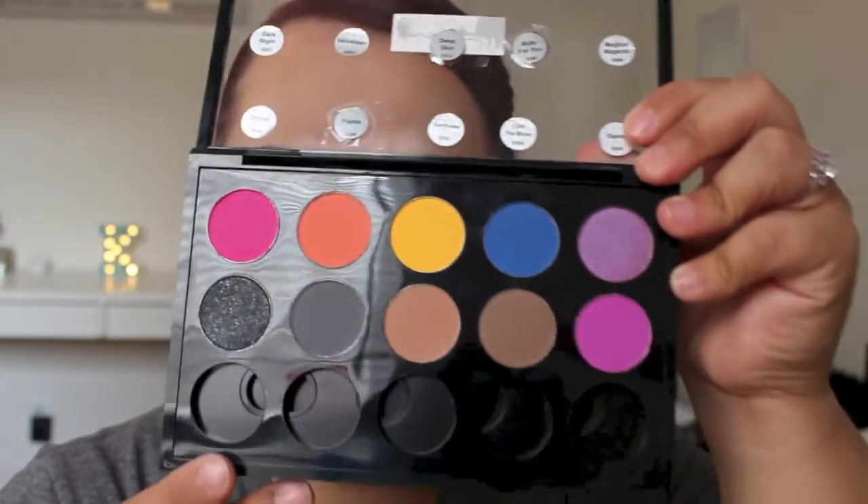I tried to get more bold colors because a lot of my Makeup Geek ones are neutral. These are super affordable — I only paid about two dollars each, and then got another 30% off using Manny's discount code, which you can find on his page and in his video descriptions. I decided to go with brighter colors here since for my Makeup Geek shadows I got more neutrals. I absolutely love the price and the color selection.